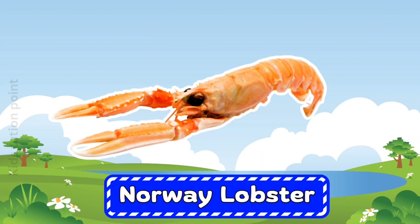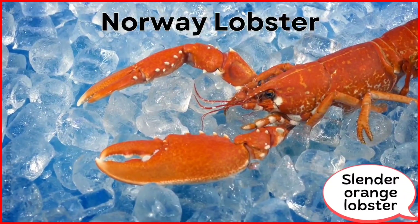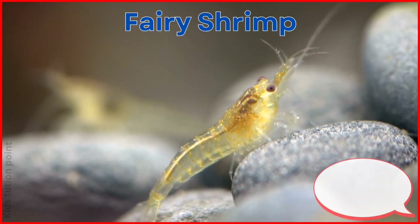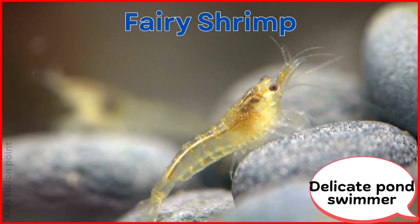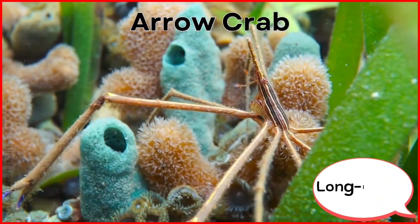Norway Lobster. Fairy Shrimp. Arrow Crab.